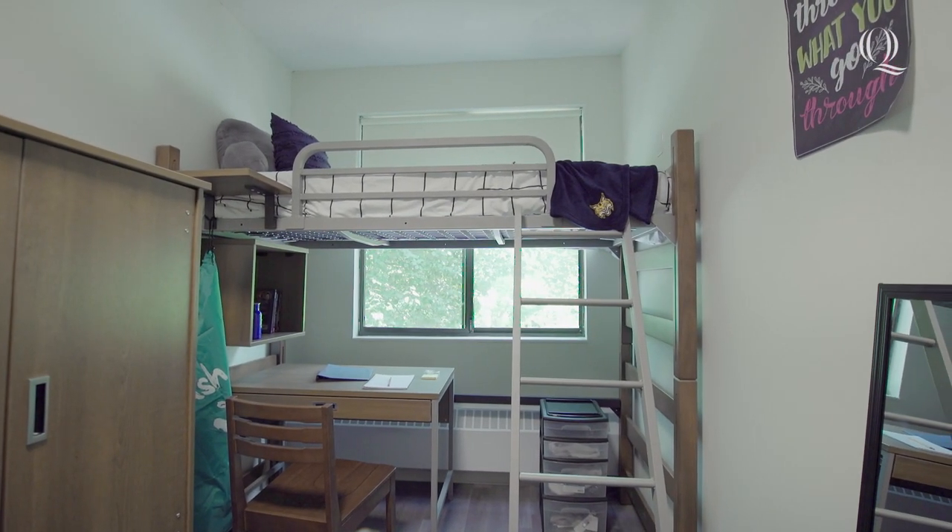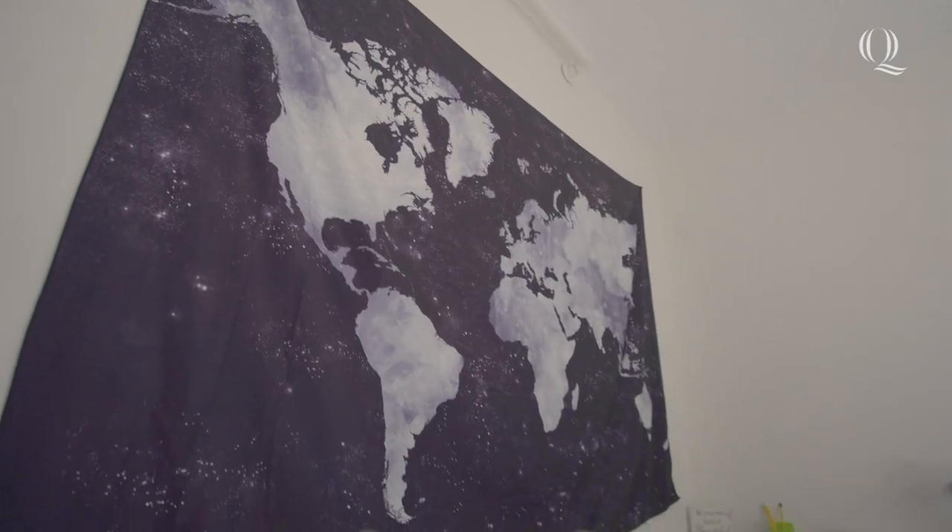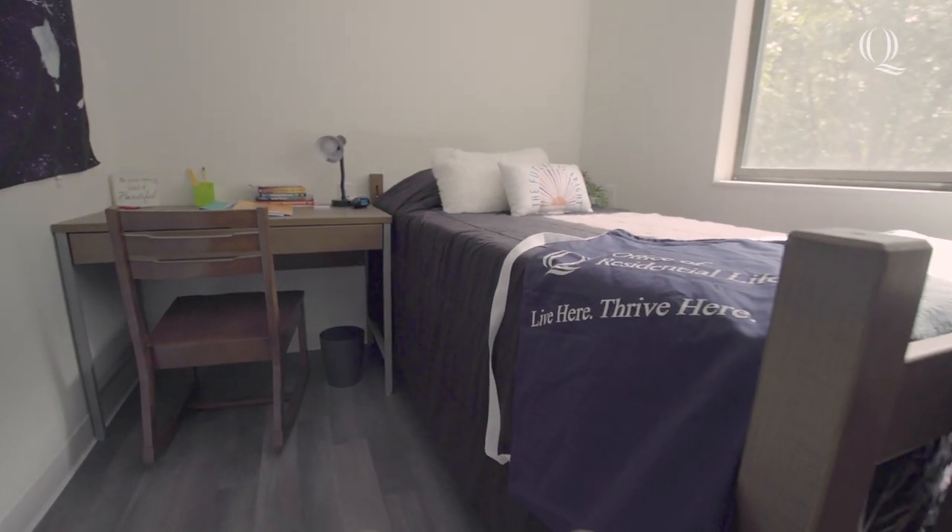Every bedroom comes with a bed, wardrobe, desk and chair for each resident. There's also plenty of wall space to decorate and personalize your room.